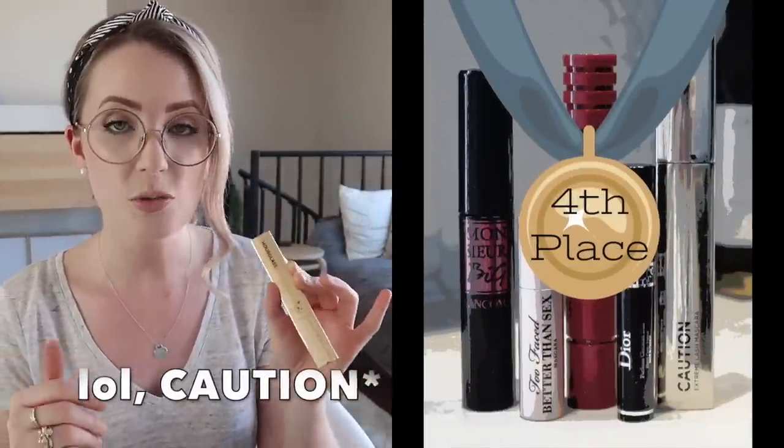In fourth place I ranked the Hourglass Caution mascara. The reason this one is a little bit lower is mainly personal preference — I'm not a huge fan of wet formulas, and I find it quite difficult to control the amount of clump. It can be quite hard to not get mascara on my eyelids while I'm doing my mascara. Also the packaging getting dirty kind of bugs me. I found it very difficult ranking all of these because they're all really good. For me this one was just the formula was perhaps a little too heavy, a little too wet — on top of the fact that the packaging is a little high maintenance.